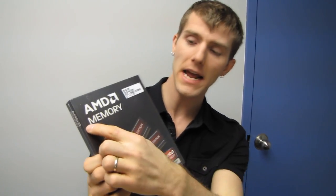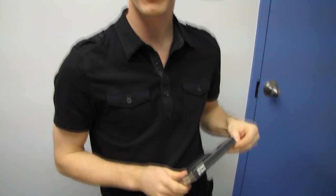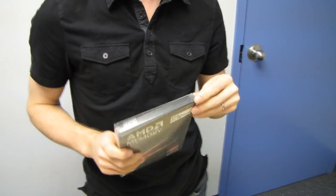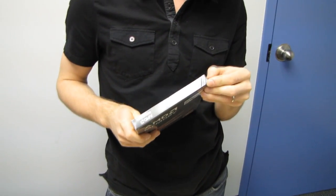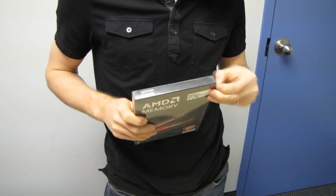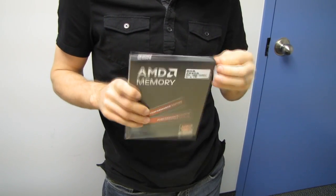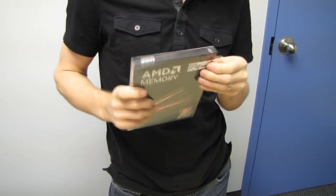Welcome to my unboxing of AMD memory. But AMD doesn't make memory, you might say. To which I would reply, AMD also doesn't technically make CPUs now that they don't have their own fabs. However, that does not prevent AMD from qualifying and validating and marketing memory with the right partner.